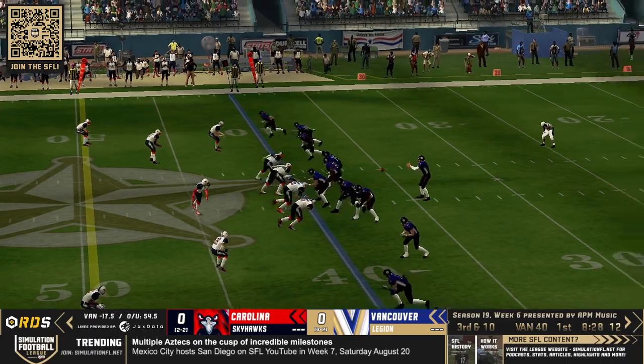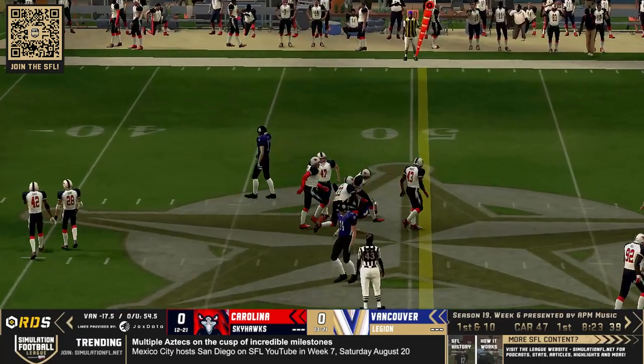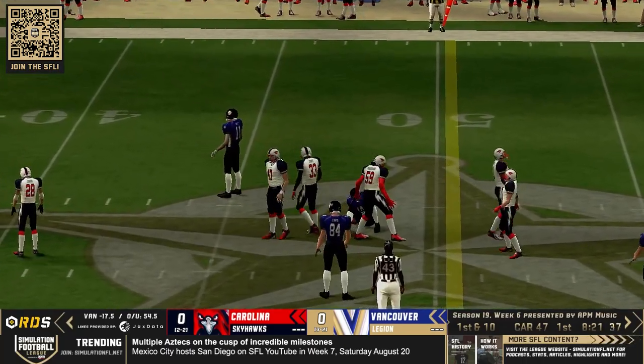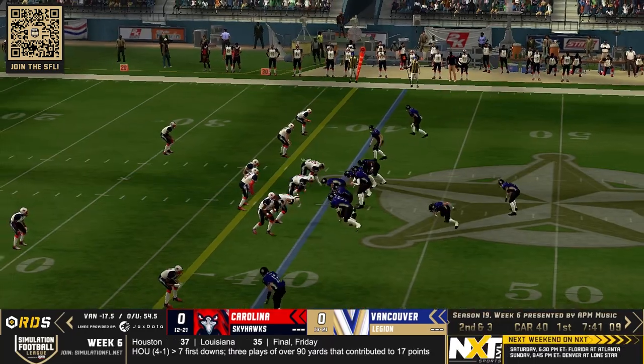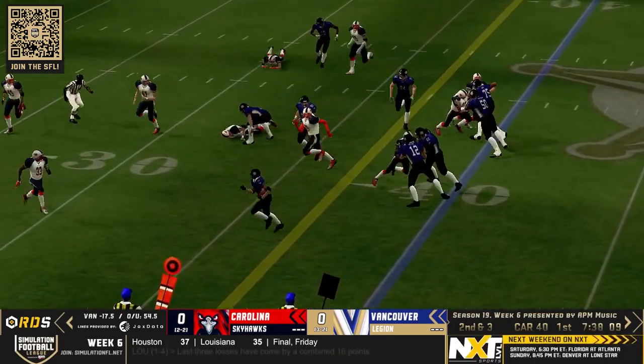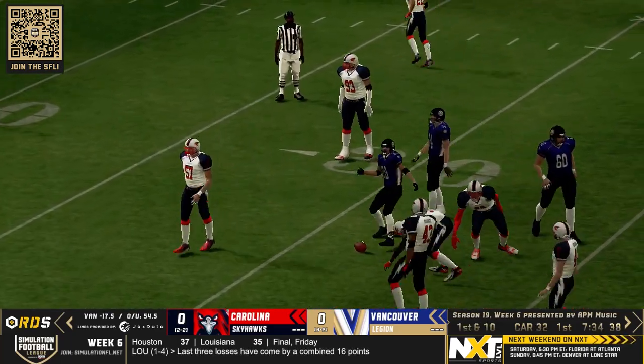In the shotgun, Christian Brown throws upfield and that is a first down. Let's go through that Vancouver offense now — Christian Brown at the shotgun there. Two of Vancouver's defeats this season by a single field goal, and that was a nice pickup of the first down there by Robert Redford.